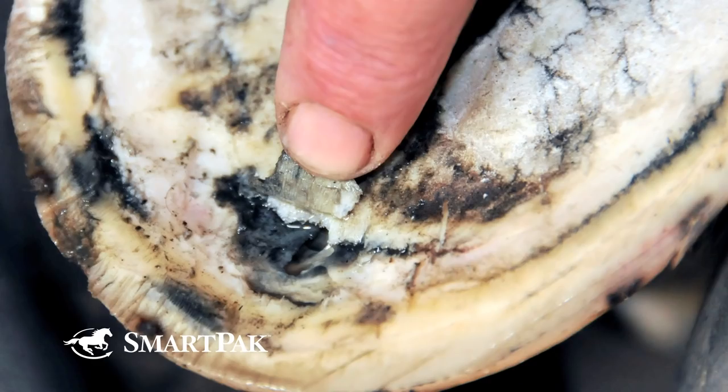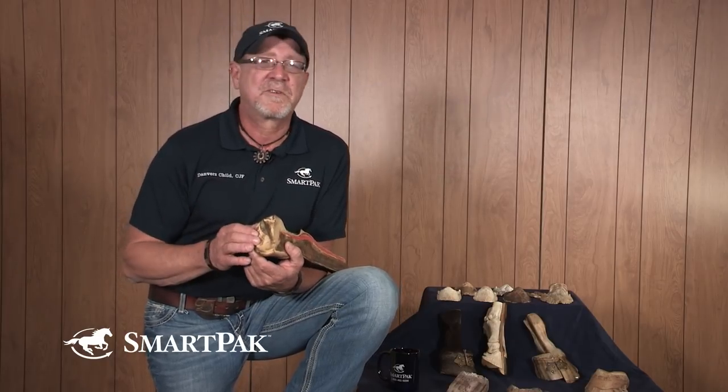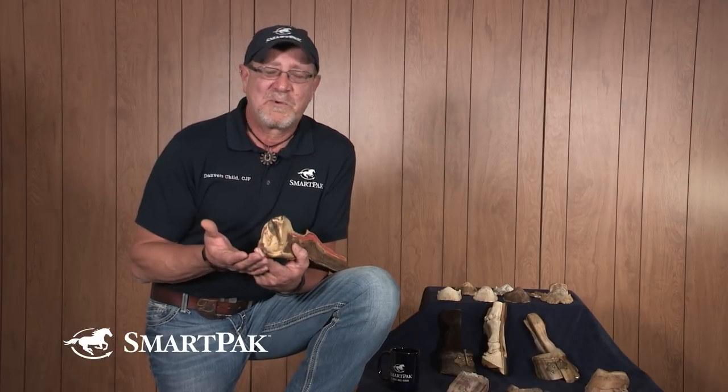In some cases, you'll have intermittent lamenesses such as a sub-solar abscess. It'll move in and out of sensitive tissue — the horse will be lame for three days, then sound for three days. And you'll go through that maddening experience of wondering why his feet are sore.